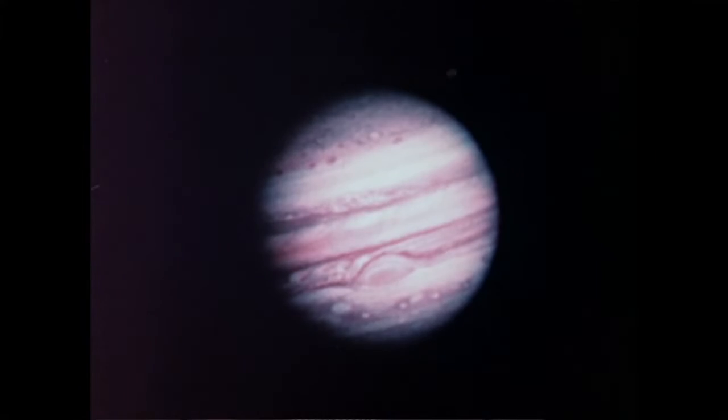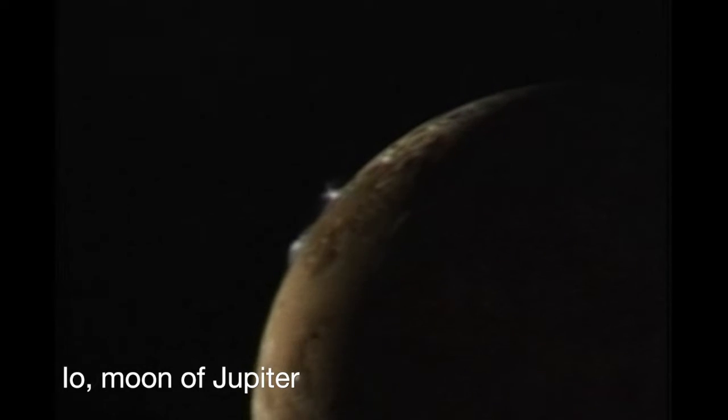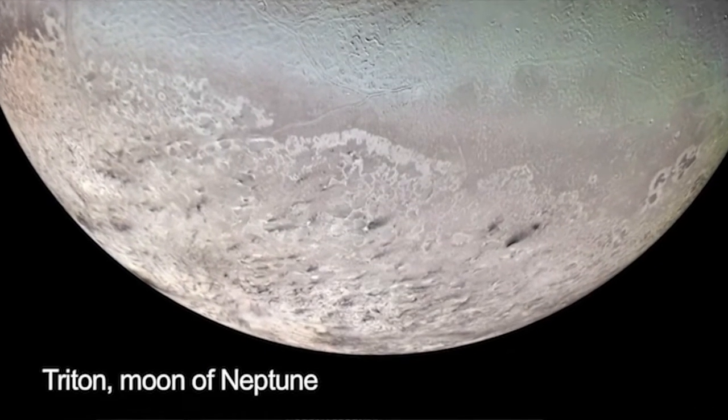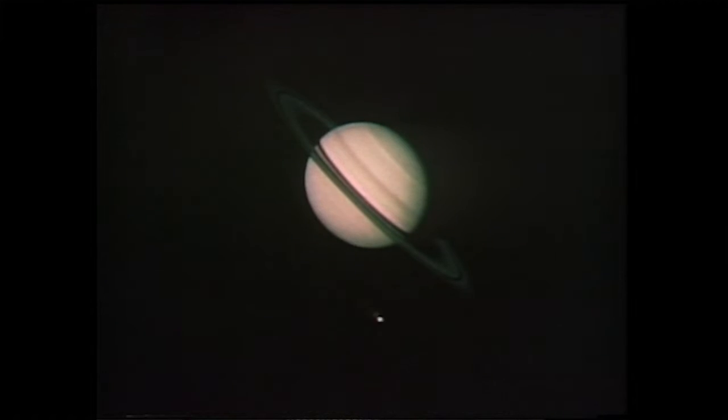Voyager changed our view of the solar system. We saw active volcanic activity on Io, we saw the possibility of an ocean on Europa — just time after time, we were discovering things we had not really even imagined before the Voyager mission. What makes it so exciting is not only do we confirm what we thought we knew, but even better, it tells us where there was something to be discovered that we didn't even know about.